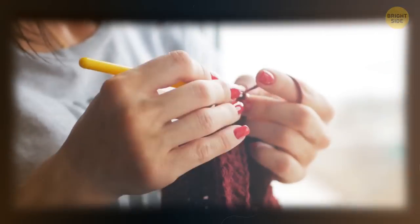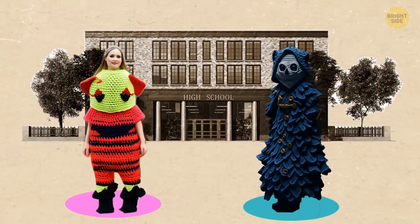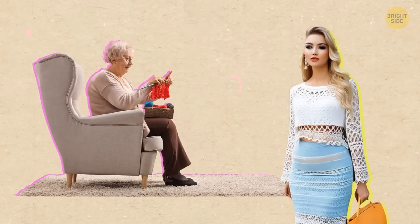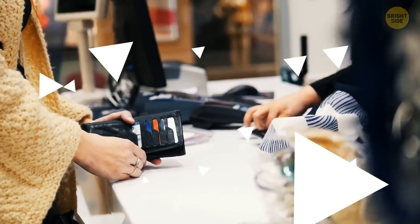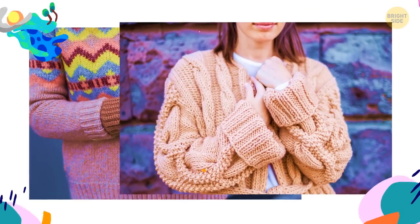Crochet was super popular back in the 70s and it's making its comeback now. You might have thought it was ugly back in high school, but today it's a hot trend. Ask your granny to make a nice crochet cardigan, or go thrift shopping — the best and most authentic items are there. By the way, crochet is not only about pullovers and cardigans; it can also be dresses and even swimsuits.